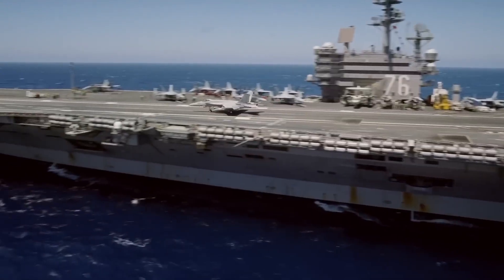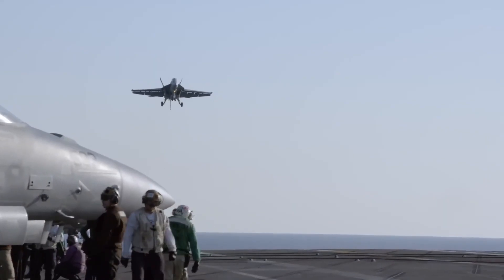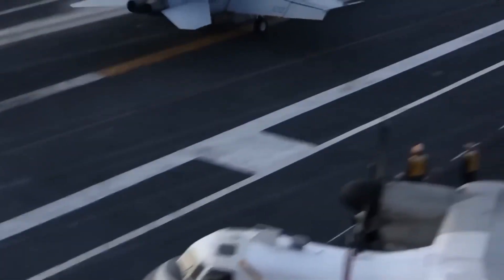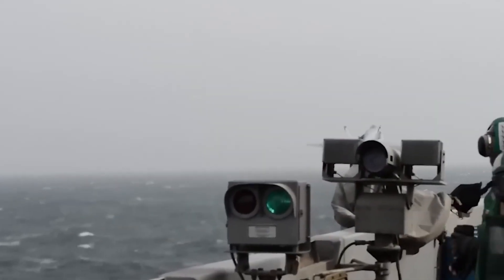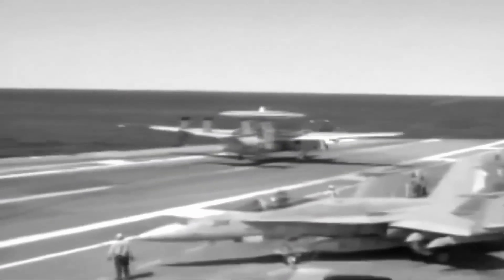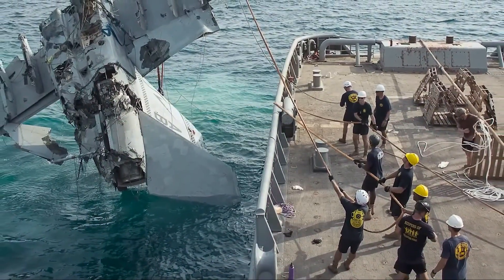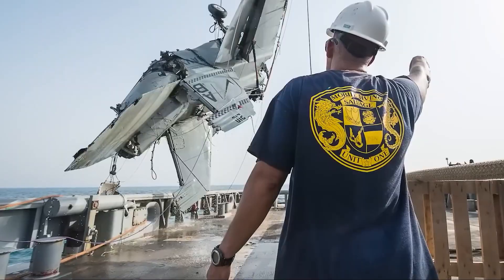Training and communication. A key element of any defense strategy is communication, and the U.S. Navy places immense emphasis on the training and coordination required to respond to threats in real time. The defense of an aircraft carrier is a high-stakes, highly coordinated effort involving numerous military branches and personnel working together to protect the ship. Naval personnel undergo rigorous training to ensure they can respond to a variety of scenarios, from missile threats to aerial assaults. Communication is seamless between the carrier, its escorts, and supporting aircraft, ensuring that every asset is used in the most effective way possible.